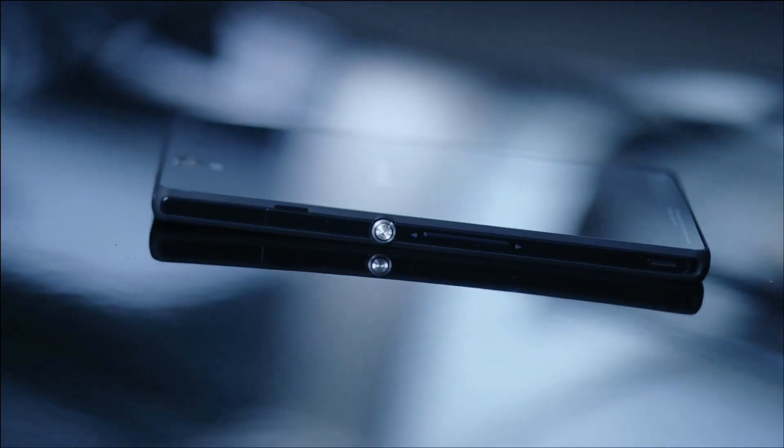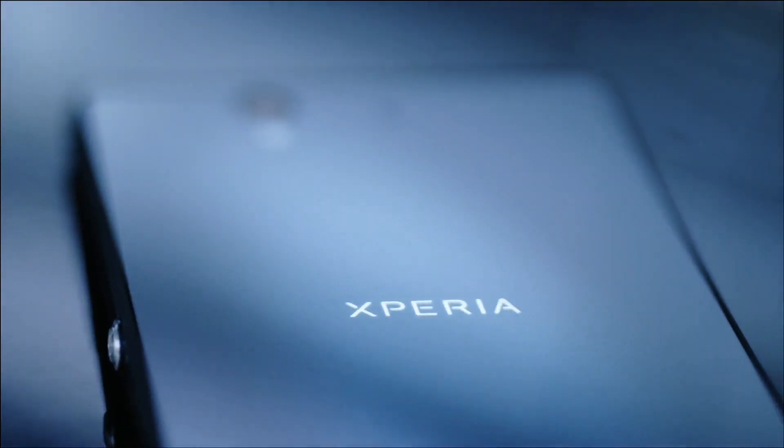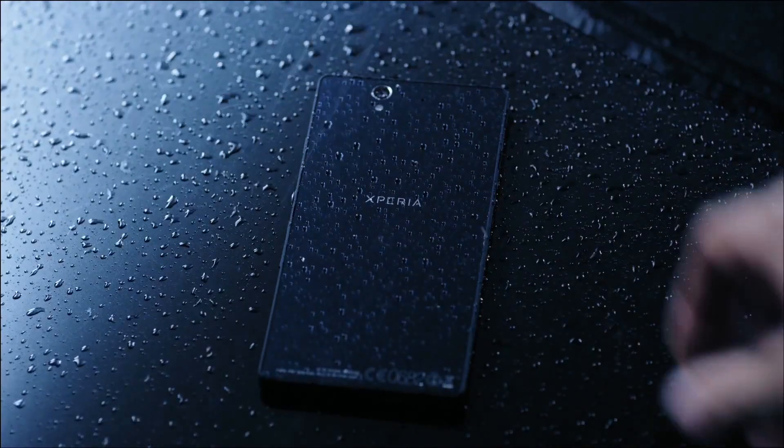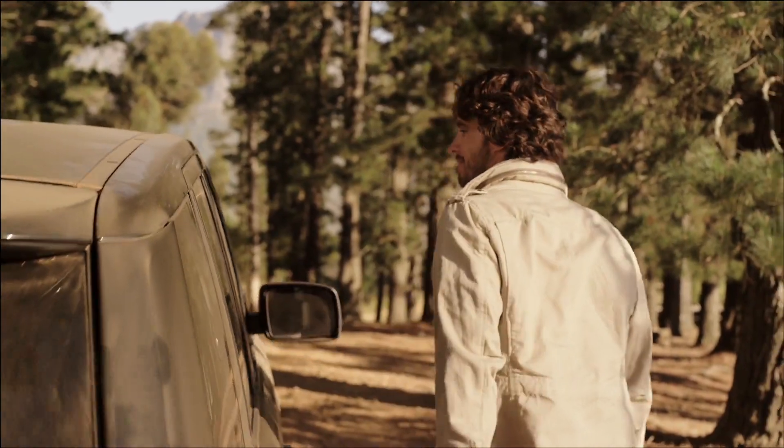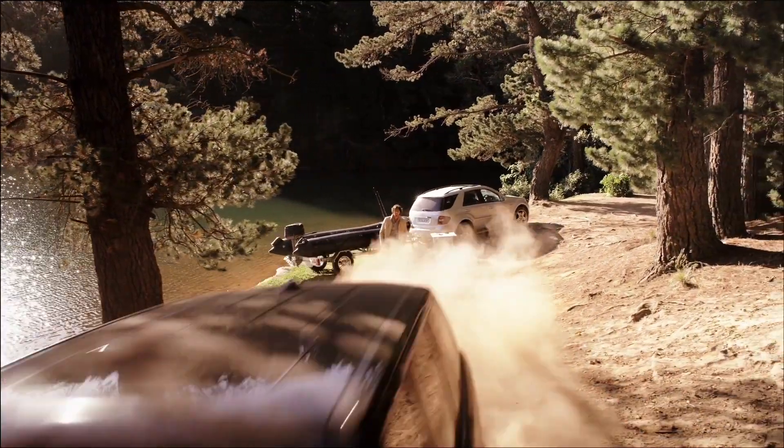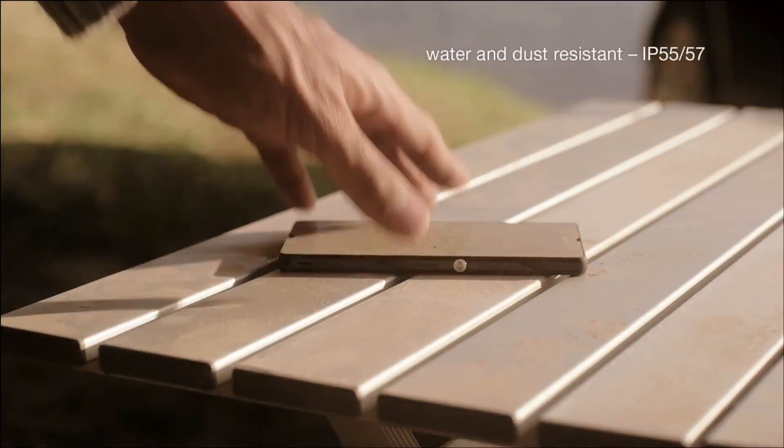Seamless reflective surfaces, passion for design poured into every corner, piece and pixel — elegance that leaves you breathless. And yet it doesn't mind getting dusty or wet.